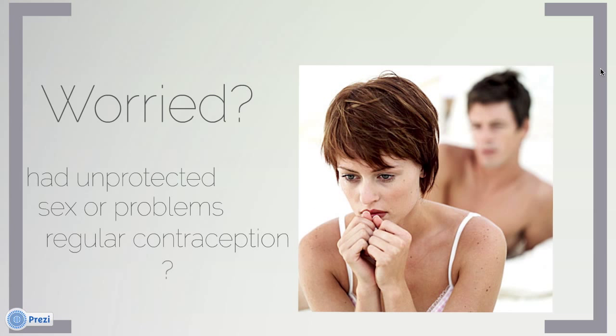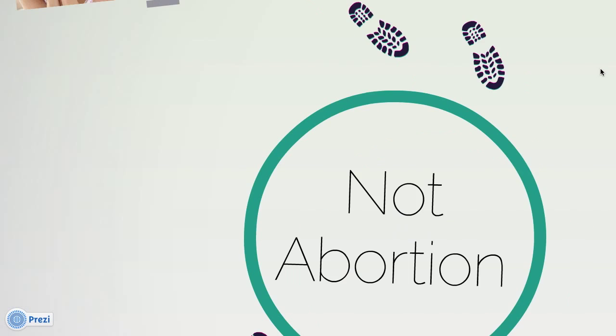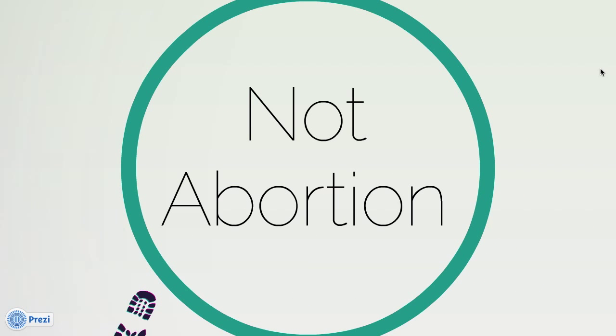EHC can be used to prevent pregnancy after unprotected sex or problems with your usual contraception. Both forms of EHC work by preventing or delaying ovulation. Please do remember this is not a form of abortion.